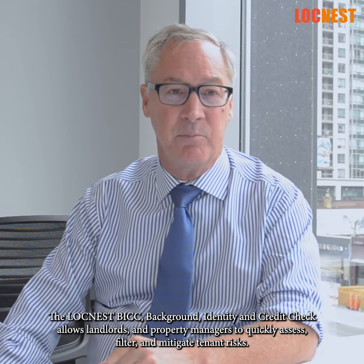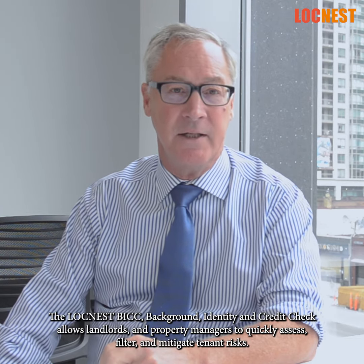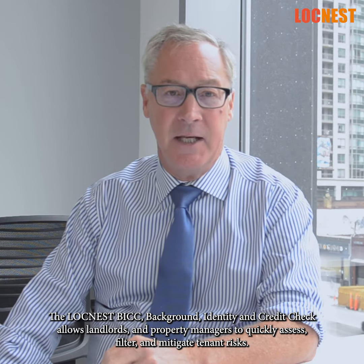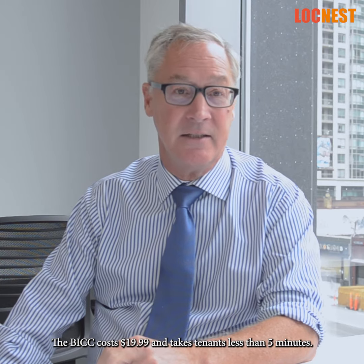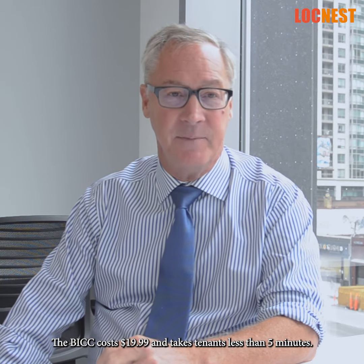allows landlords and property managers to quickly assess, filter and mitigate tenant risks. The BIC costs $19.99 and takes tenants less than five minutes.